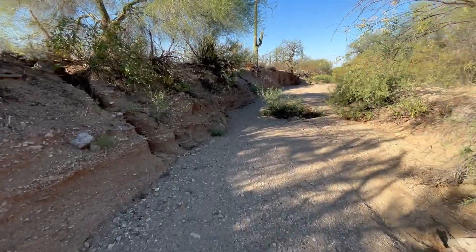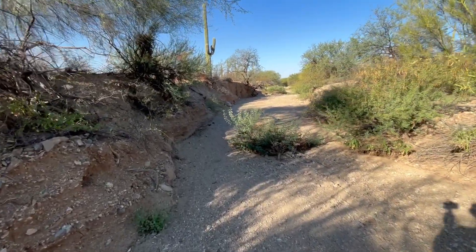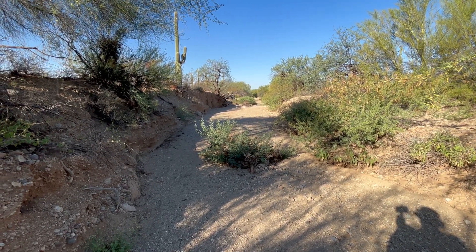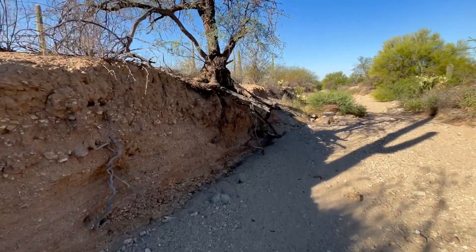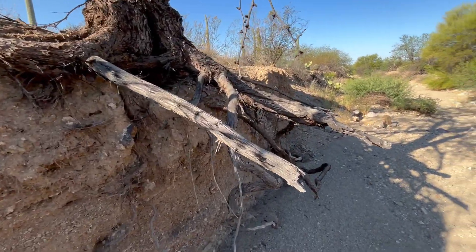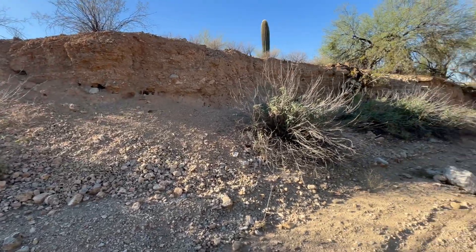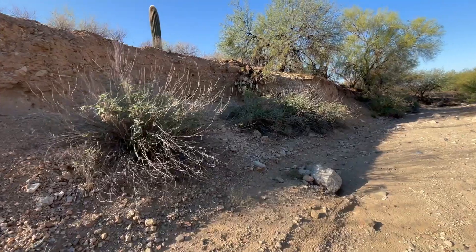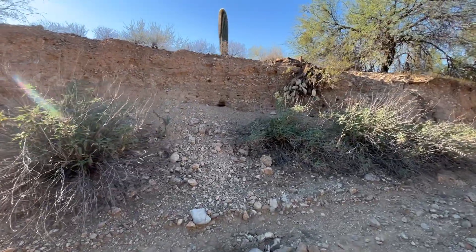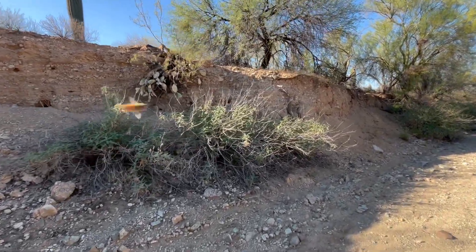We got an ironwood tree, a lot of roots sticking out, and got some pack rat stuff — pack rat nests over there. Always find a pack rat nest on these walls. I guess it's easier for them to dig into.